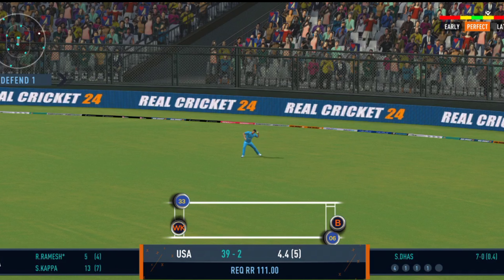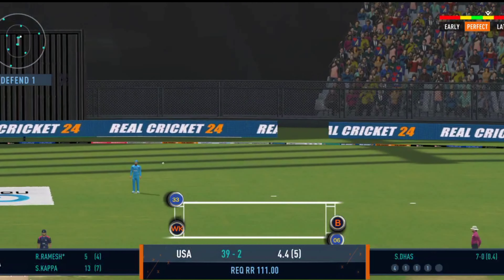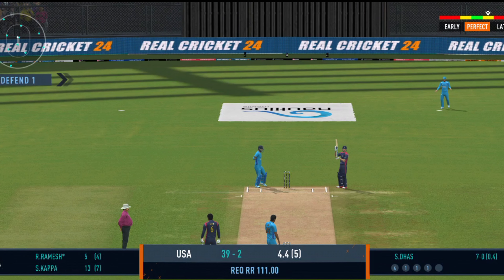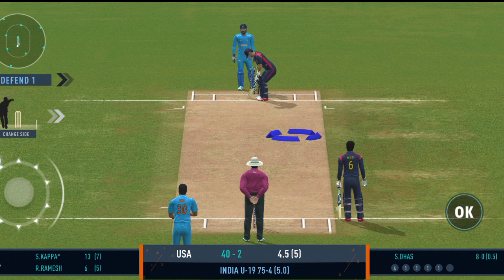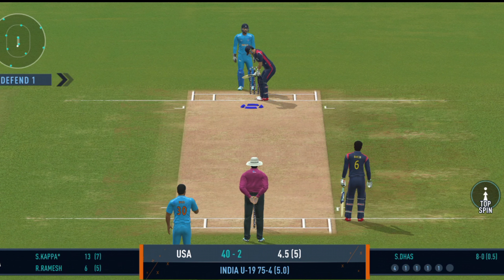Squeeze a single there, good running. He's thrown it wide. Last ball coming up.